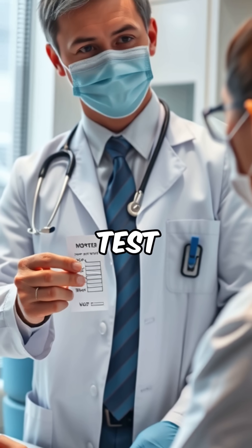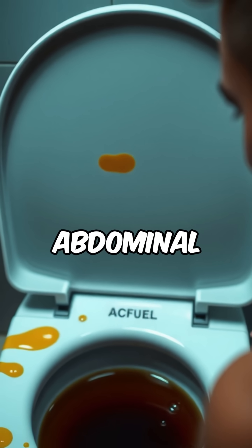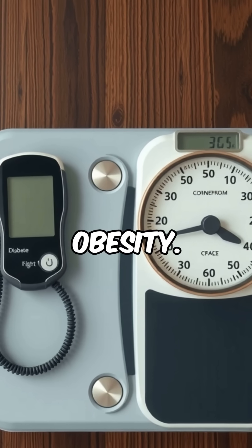Doctors often order this test when you have symptoms like yellowing of the skin, dark urine, nausea or abdominal pain, or if you're at risk due to alcohol use, hepatitis exposure, or conditions like diabetes and obesity.